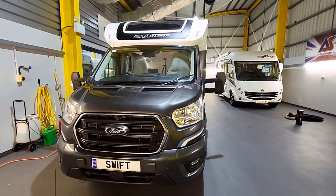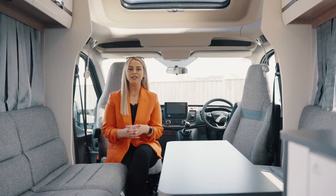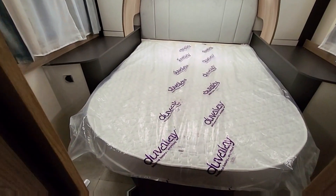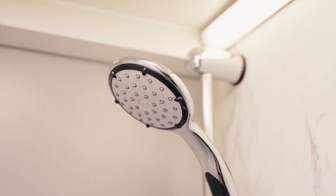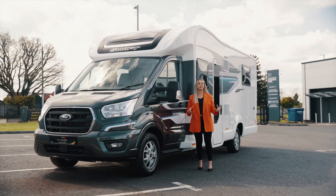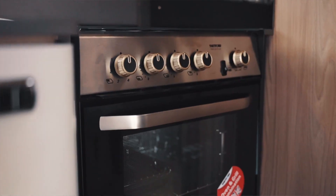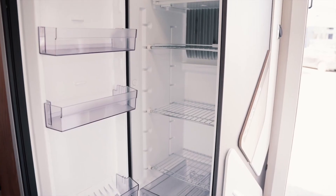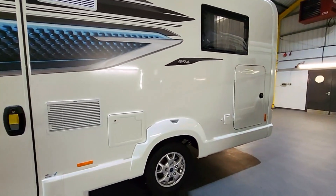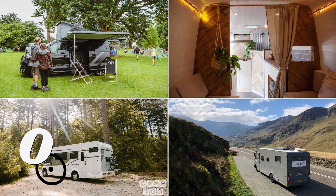Number 8: the Swift Voyager 594, built on a Ford Transit chassis. It offers a rear fixed island bed, a flexible living space that transforms into a double bed, a full washroom, and storage galore. The kitchen features a Thetford oven and grill, a three-burner gas hob with an electric hot plate, and a 133-liter Dometic fridge. The price is £67,995.